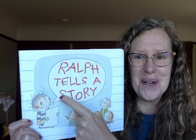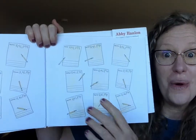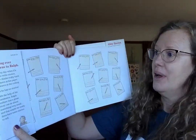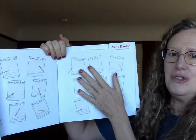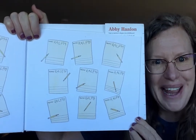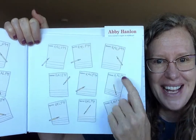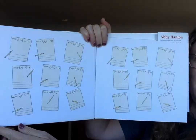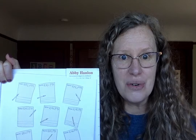Ralph Tells a Story. Look at his speech bubble. Before we even start reading, I want to show you the end pages. The end pages in a book are when you open up a book — before you even turn the first page, there's usually some artwork here. And look, it's a lot of blank paper and pencils. It just says 'name: Ralph.' It looks to me like Ralph has a lot of paper but he doesn't have any story ideas. Oh no, poor Ralph. Has that ever happened to you? It's happened to me. Let's find out what Ralph does about it.